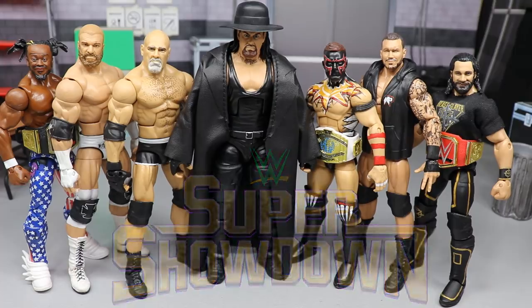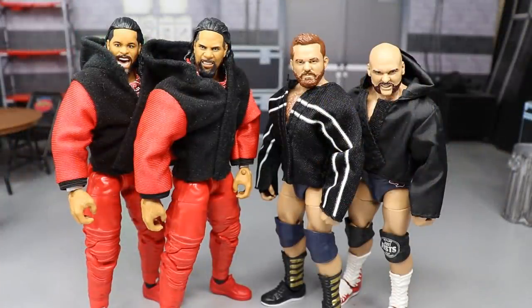I didn't know there was going to be a kickoff show for Super Showdown, but they did have a tag team match between the Usos and the Revival. The Usos won. I heard good things about the match — you wouldn't expect anything less from the Usos and the Revival. The Usos did defeat the Revival.